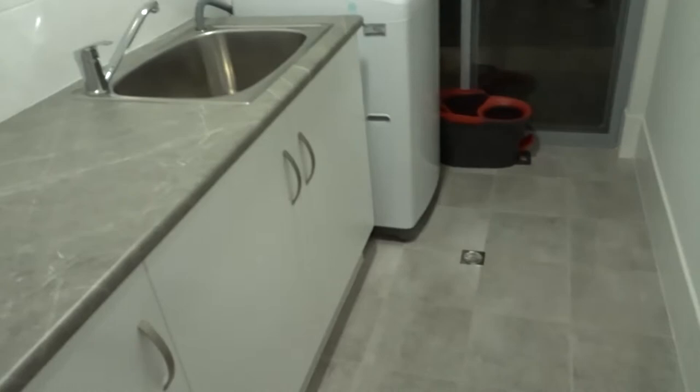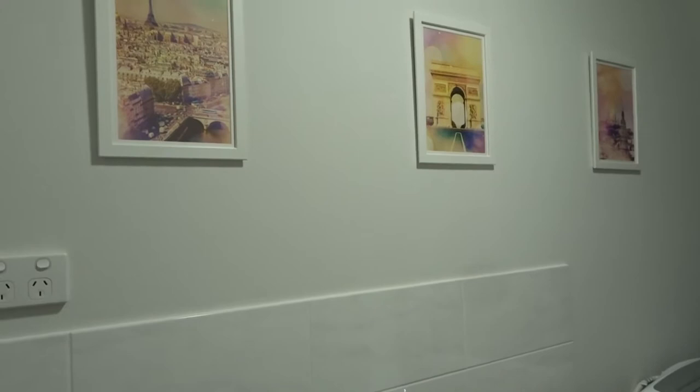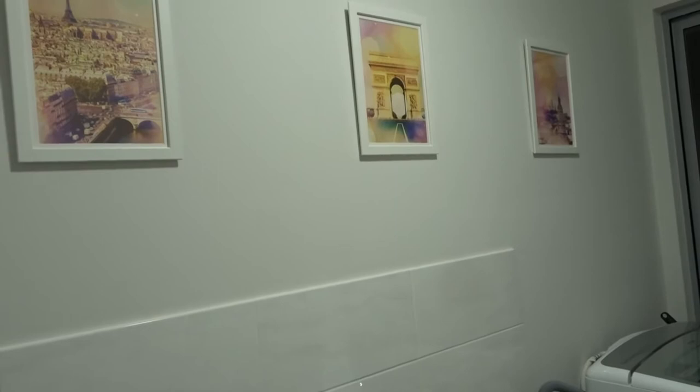Pretty much as you last saw it, but I've added a holder for washing powder that my mum got me. I've also added some Paris pictures — I had a calendar from Typo and got some $2 Ikea white frames and put the calendar pictures into the frames. The bathroom and laundry have a Paris theme because the pictures weren't massive enough for the big blank walls in the rest of the house.